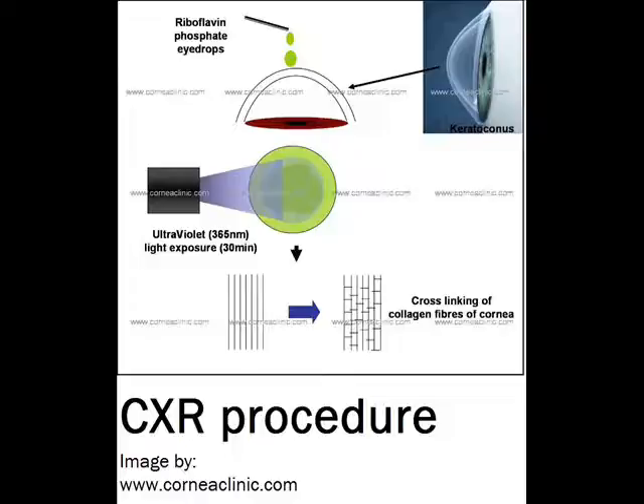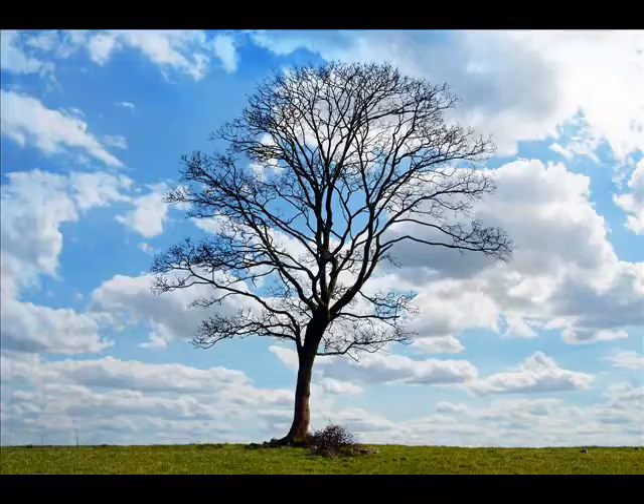Following are the advantages of the CXL procedure. Crosslinking halts the progression of keratoconus, or slows down the progression, or may improve vision in some cases. It reduces the chances of a cornea transplant to a great extent by stabilizing the cornea. It strengthens the cornea. It is a painless surgical procedure. No incision is required like in other surgical procedures. Low risks are involved. CXL is an easy procedure with faster recovery.